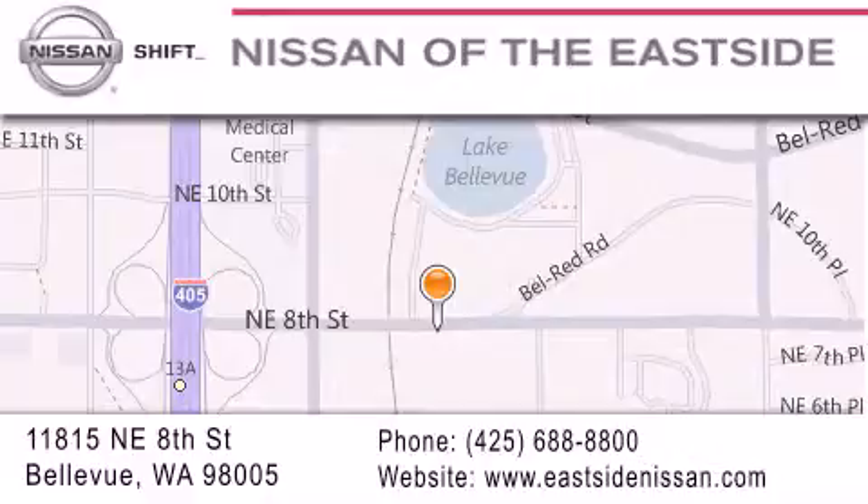You can rest assured that each team member will do everything possible to make your experience as simple and enjoyable as possible. We want you to feel that when you do business with Nissan of the East Side, life gets better. Please call us today to schedule a test drive at 425-688-8800. Thank you.